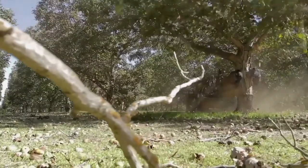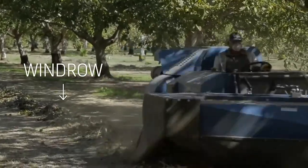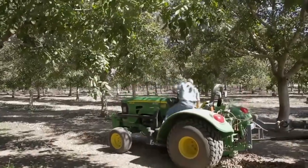The nuts are mechanically shaken from the trees. From there, they're swept into windrows, and then mechanically picked up from the orchard floor.